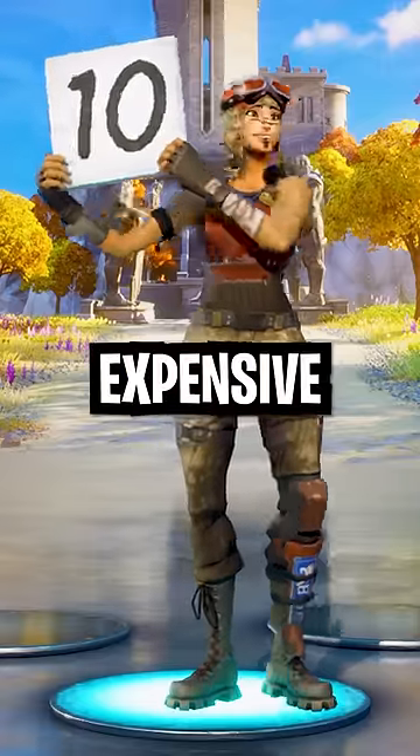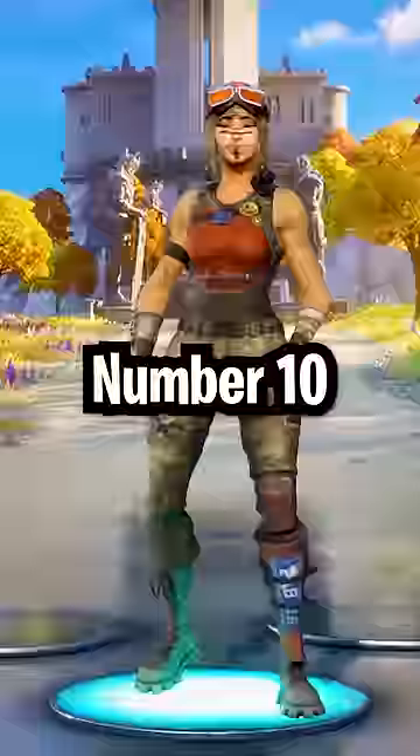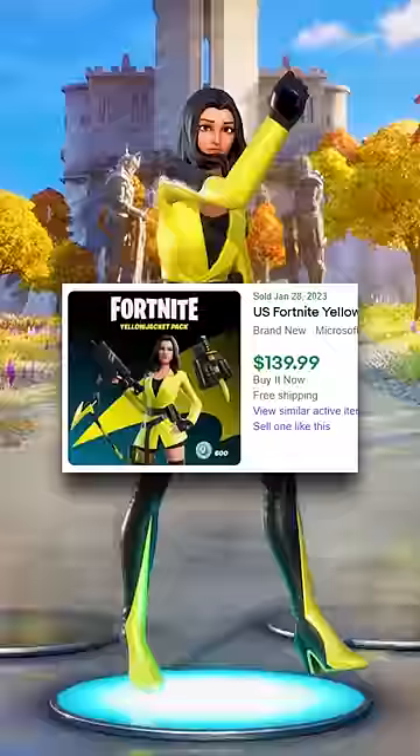Top 10 Most Expensive Fortnite Skins Ever Sold. And if you own more than 3 of these, you're rich. Number 10: Yellow Jacket. This $5 skin now goes for $150.